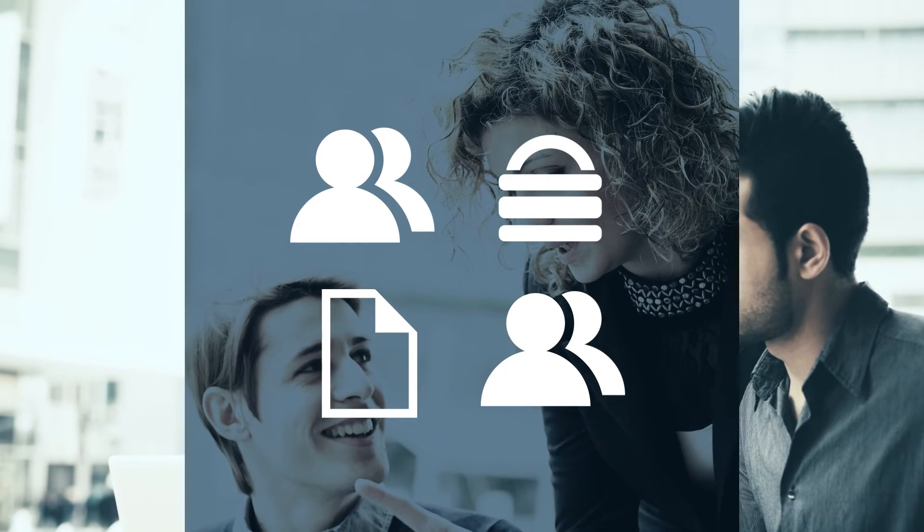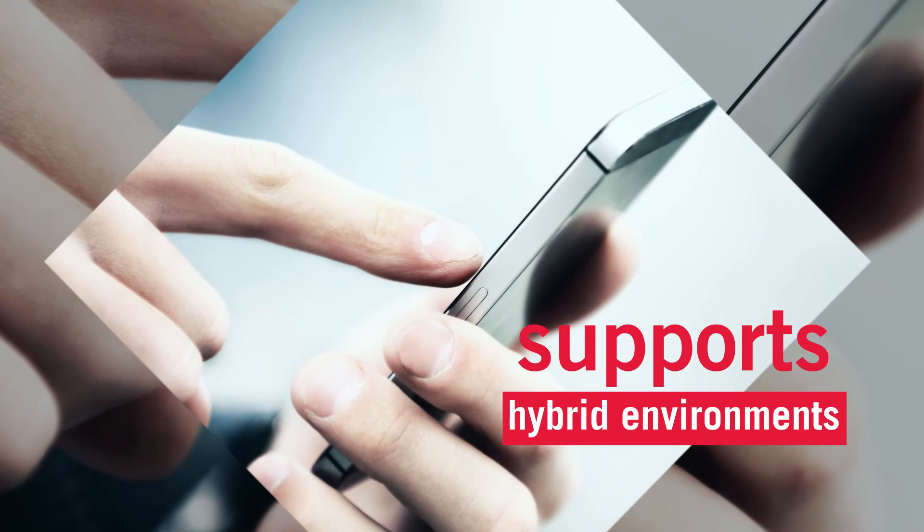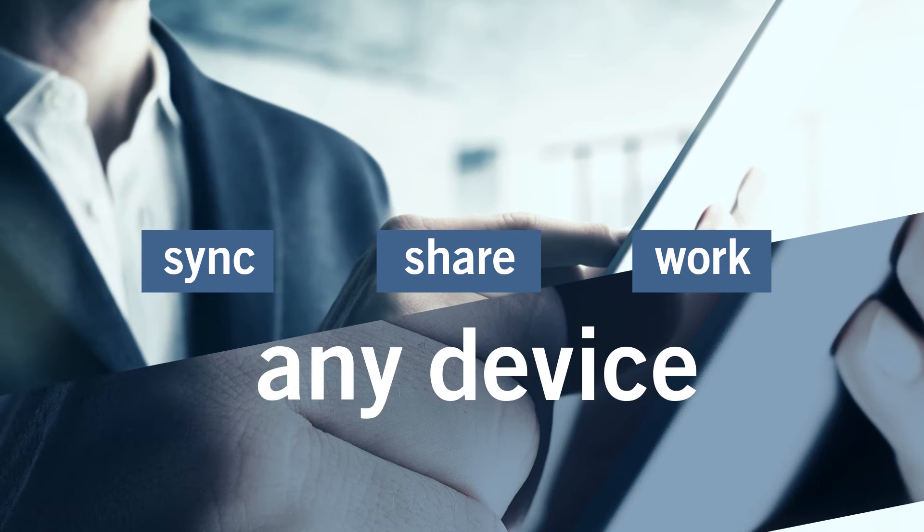Autotask Workplace, or AWP, provides a secure way to collaborate and control documents. AWP has an award-winning mobile app and supports a hybrid environment, so you can sync, share, and work on documents anywhere, from any device.